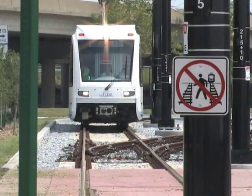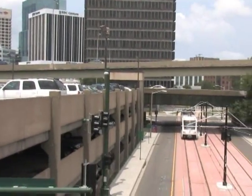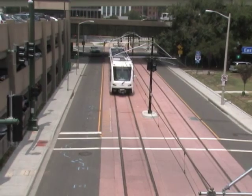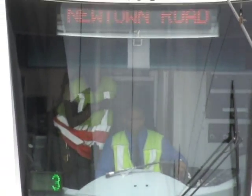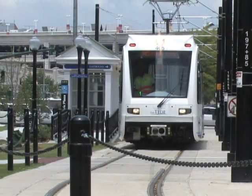Obey the signs and signals and enjoy your chance to experience the future of transportation in Virginia, beginning right here in Norfolk. This is a new generation of transit. Hampton Roads and Virginia haven't seen light rail before. We're the first city in Virginia to have light rail, and I think it'll expand and I think it'll do well.